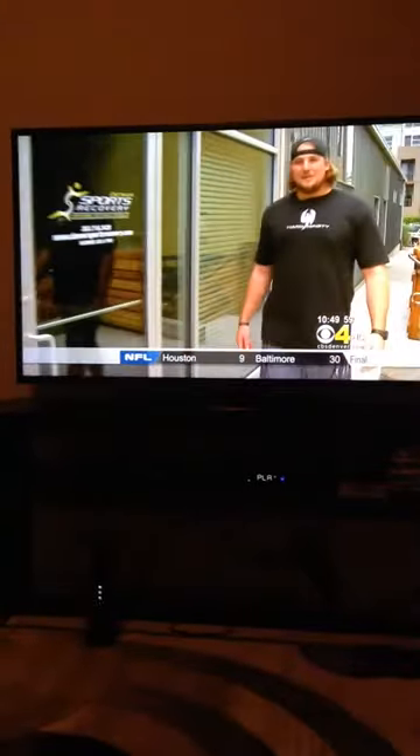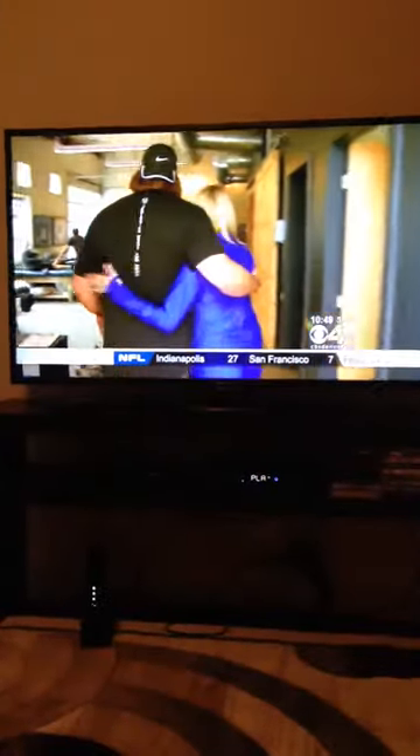This is where I come every week to put my body back together after a big game. It's Denver Sports Recovery. Hey, Zane. Hey, Andrew. How are you doing? How are you? I'll give you a hug.